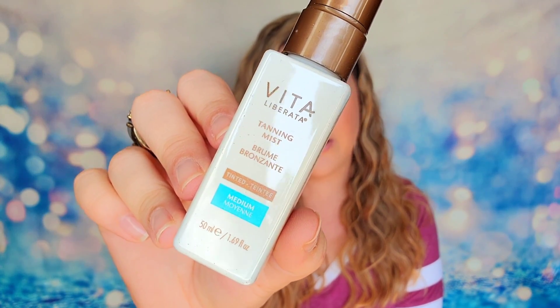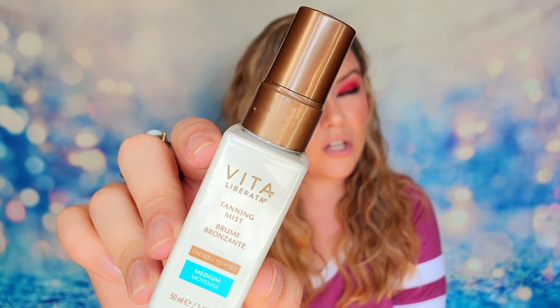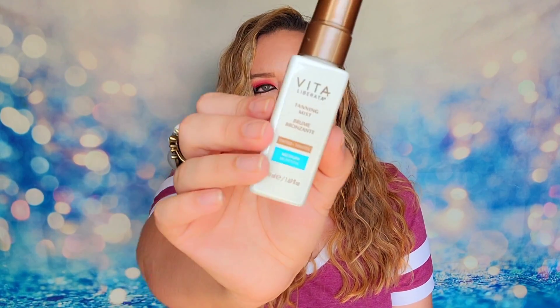The last item inside the box is from Vita Liberata. This is the tanning mist — this makes sense with the theme of golden hour. We have 50ml or 1.69 ounces. This is a deluxe mini product in the shade medium. It is a quick drying tinted formula in the form of a mist, making it super easy to see where you've applied and control the color. Just apply it to clean exfoliated skin and layer up to your desired intensity. It's also enriched with aloe vera and hyaluronic acid to leave your skin feeling refreshed and hydrated. The retail value on the full size product is $26, but this mini is only $6.50.